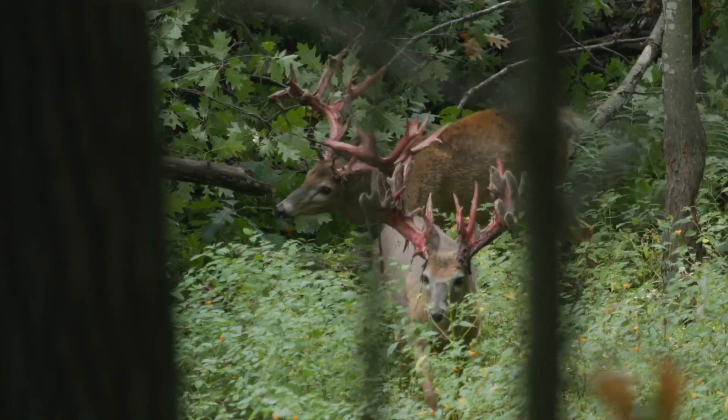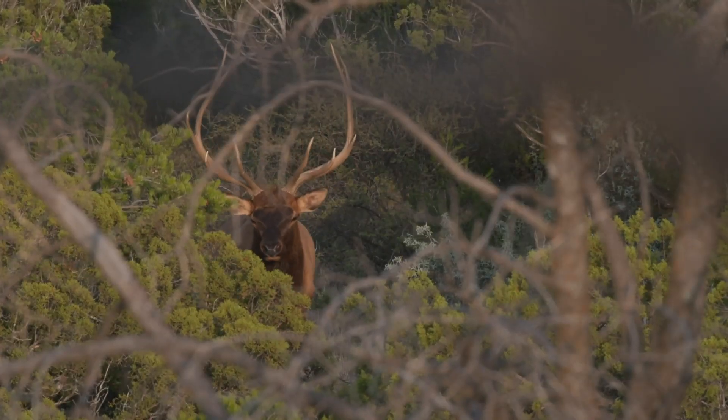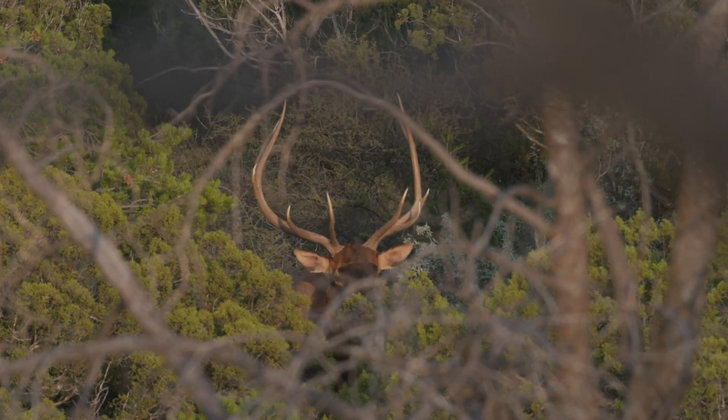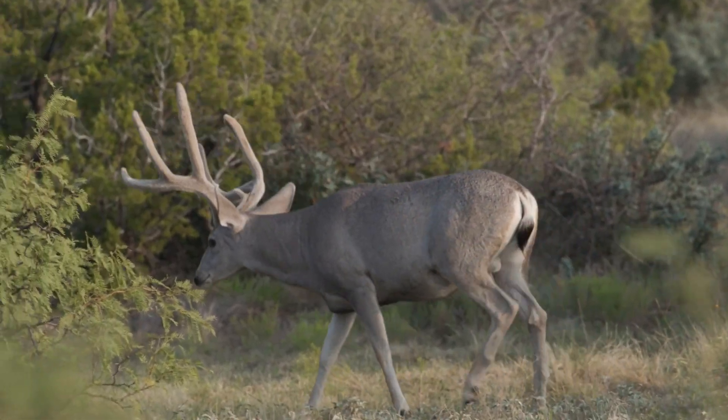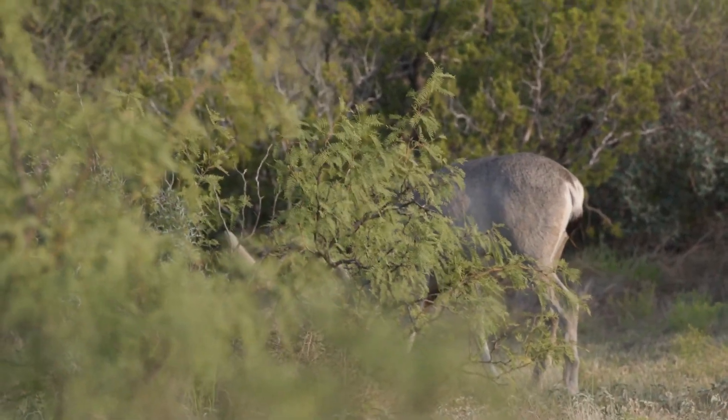Once you know the species you'll be hunting and the range of calibers appropriate for it, you can begin to explore options on what rifle to use. But if you already have your hunting firearm, you'll still want to make sure it's appropriate and that you choose the ammunition that's suitable for the game that you're hunting.